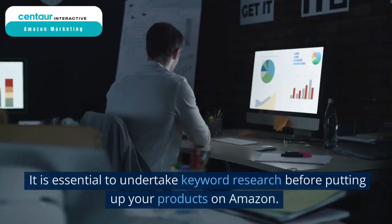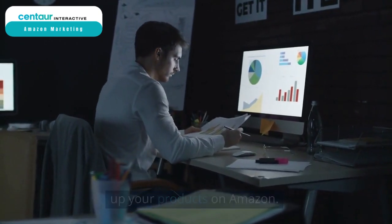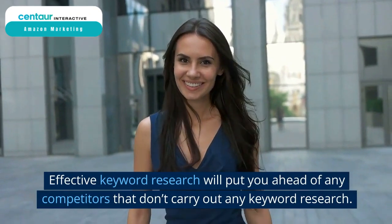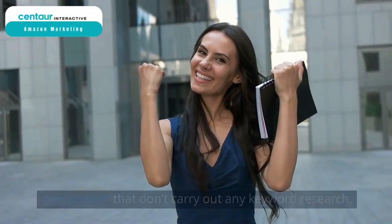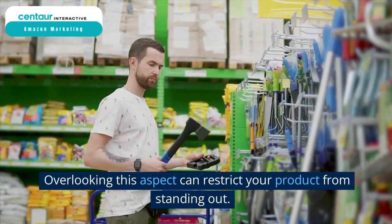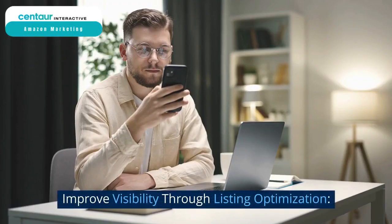Keyword research. It is essential to undertake keyword research before putting up your products on Amazon. Effective keyword research will put you ahead of any competitors that don't carry out any keyword research. Overlooking this aspect can restrict your product from standing out.